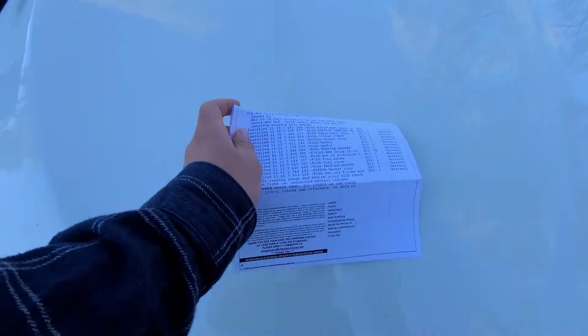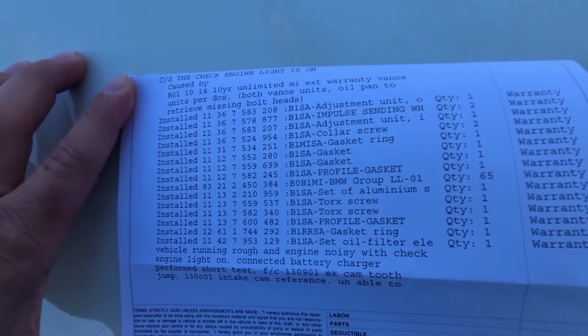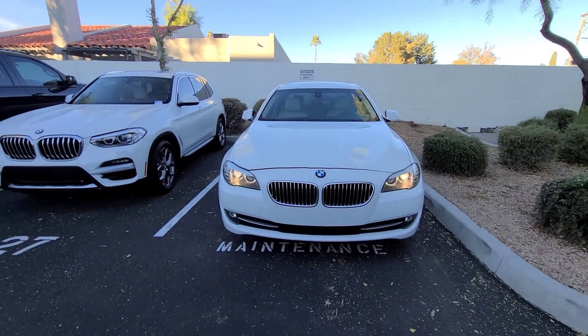Here are all the items that were replaced under warranty. Thanks for watching, guys — I hope this is helpful. Please consider subscribing.